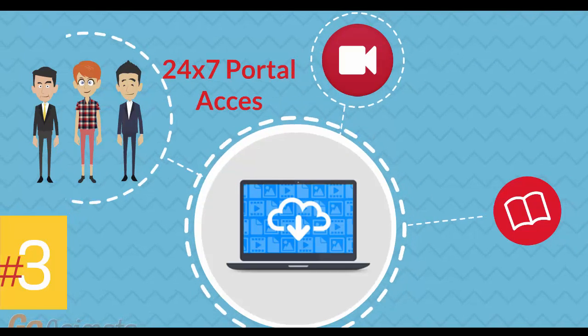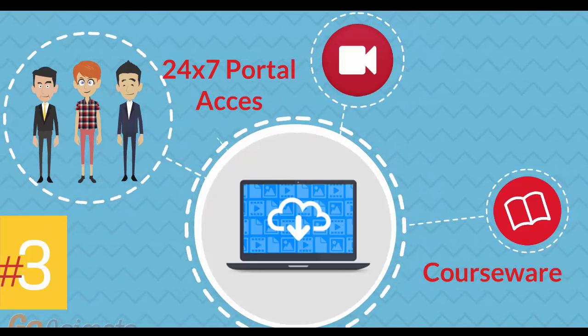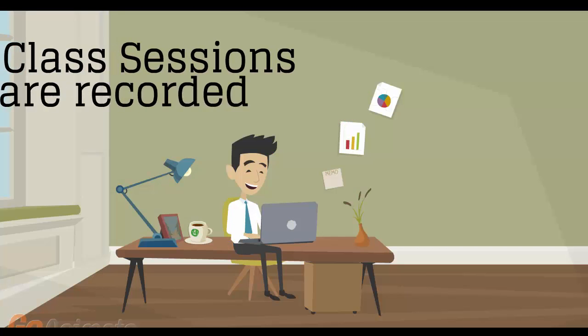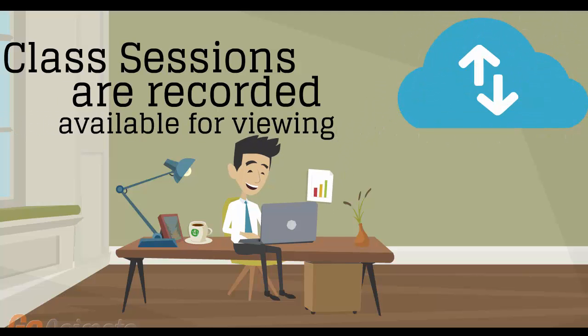Number 3: 24-7 access to the training portal to download the coursewares and watch replays of class sessions. All of the class sessions are recorded and available for viewing right after the class is over. No information is lost and you have access to the recordings for as long as you wish.